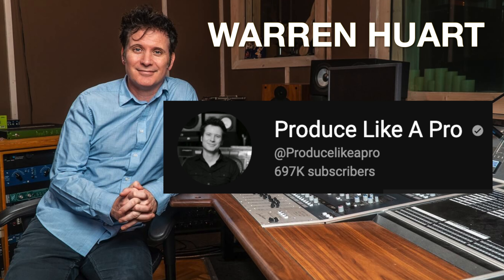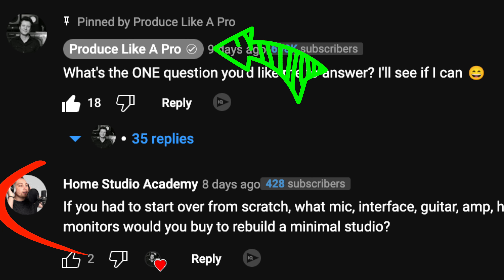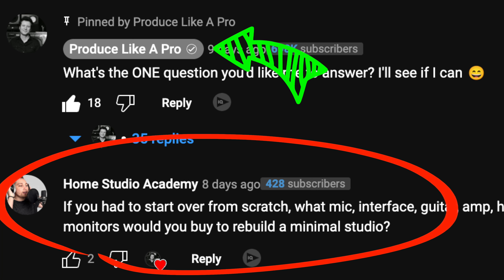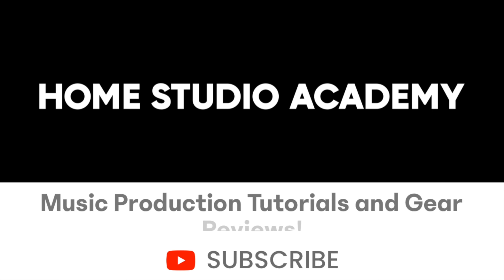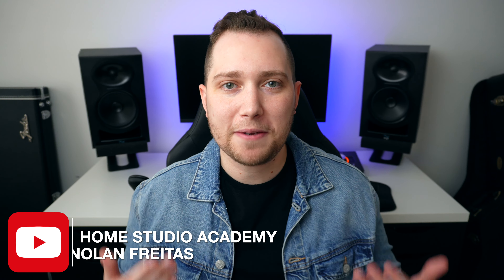I just asked a platinum-winning record producer what his ideal home studio setup would be, and his answer just might shock you. Welcome to the Home Studio Academy. My name is Nolan Freitas, and today we're going to be talking about one of the most influential people in my music career, which is Warren Hewitt.